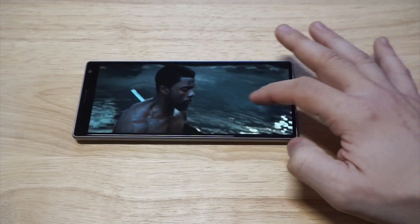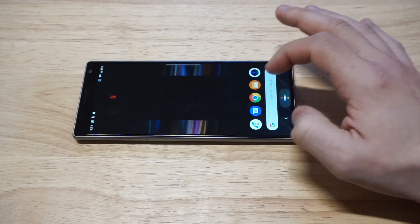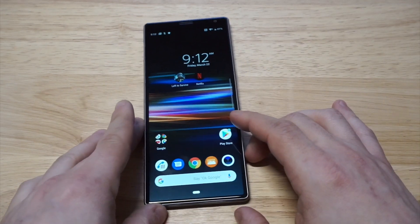All right, I'm going to get out of Netflix. When it comes to a phone for Netflix, I think this one is a pretty good choice.